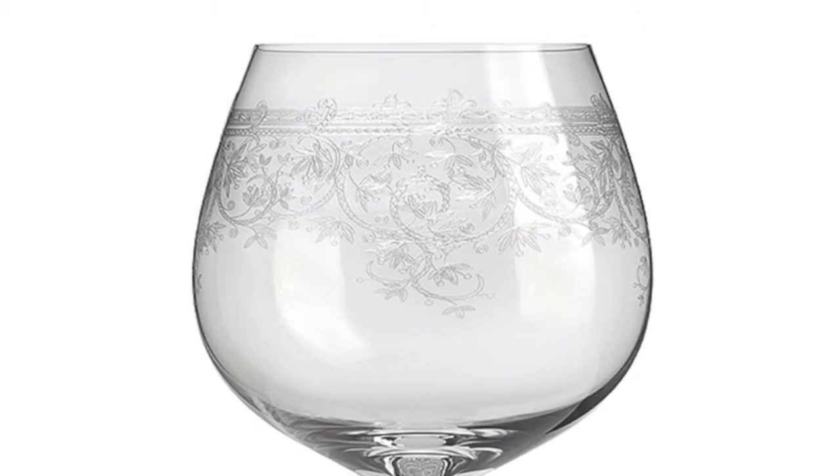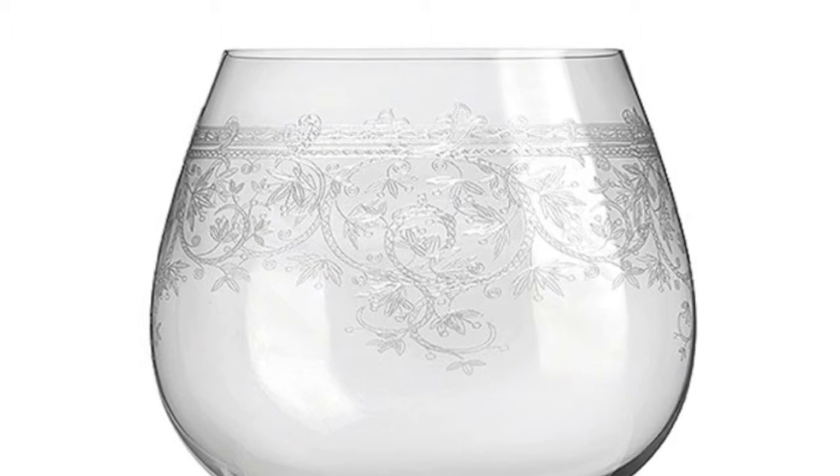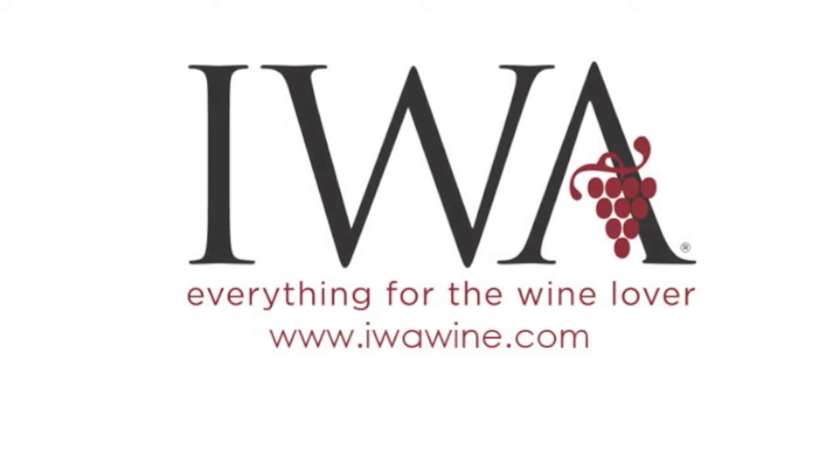Customers have called them absolutely perfect, beautiful, and a great price for something so pretty. Find Luka Burgundy glasses at iwawine.com.